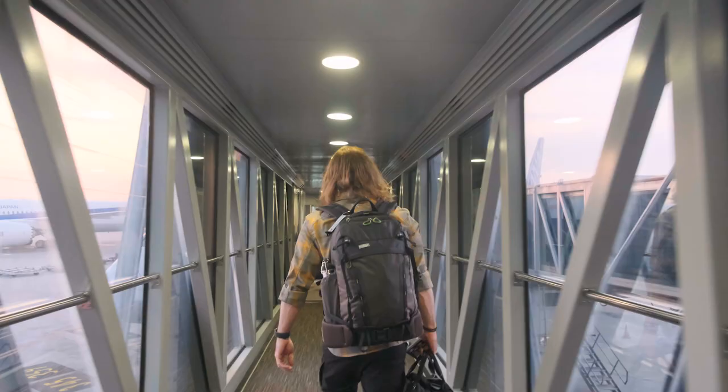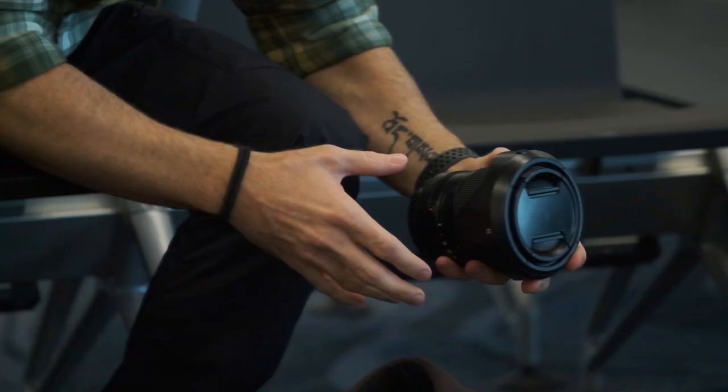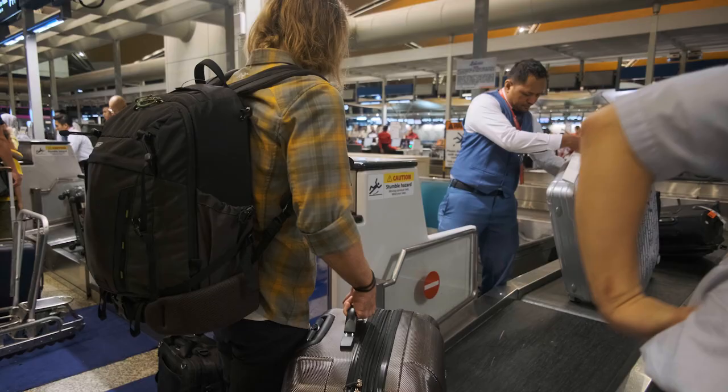Another rule is don't check anything that you're worried about getting broken or damaged. We're traveling with a bunch of cameras, drones, and different batteries. So absolutely all of the cameras, all of the lenses, and all of the batteries come with us. Even if battery chargers and different support elements like tripods go inside the bag that goes under the plane, you must absolutely never check any batteries.